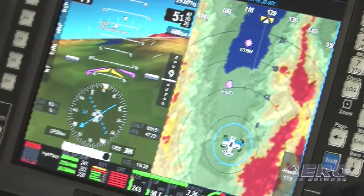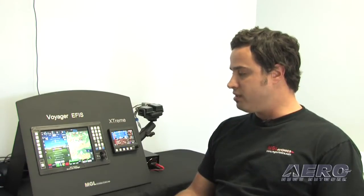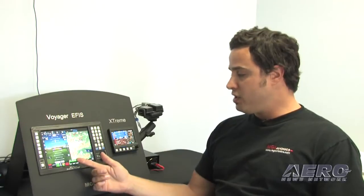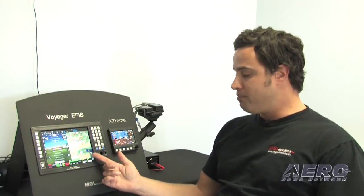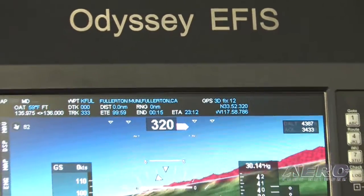We have it in two different sizes: an 8.4-inch called the Voyager and a 10.4-inch called the Odyssey. It does everything you would want — it has primary flight information including 3D synthetic terrain, a full-function moving map GPS, and engine monitoring as well as fuel functions.